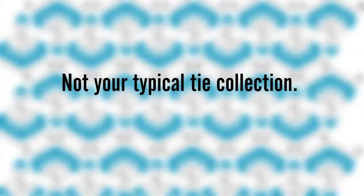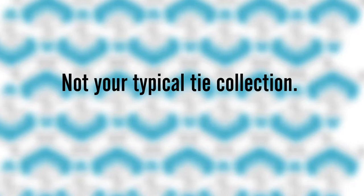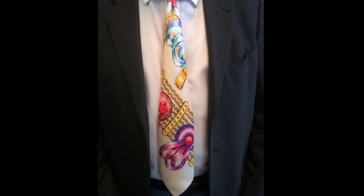My dad has this fabulous tie collection. They are not your typical patterns and prints — they are crafted from women's scarves, so they are pictures. They are really beautiful and colorful, and he's had this collection for as long as I can remember. When I was about 10 years old I used to be so intrigued by this tie collection, really interested in them and the design of them. I always used to help him pick out his ties when he would wear them to big events, to the office, and to board meetings.